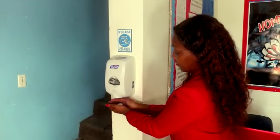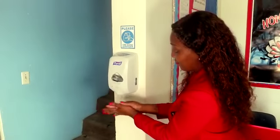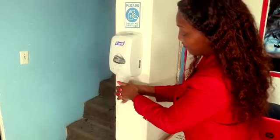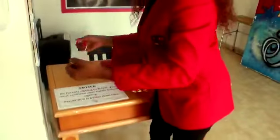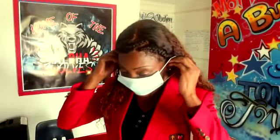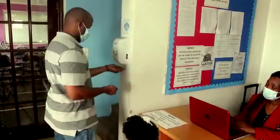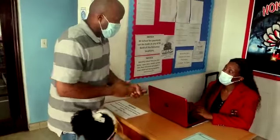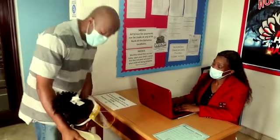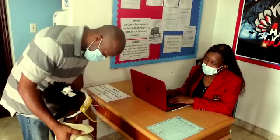Staff are also to sanitize their hands properly at any of the conveniently placed hand sanitizer dispensers. Masks must be worn when engaging with parents and children. Parents also have to sanitize their hands properly, and once this is done, the registration process can continue.